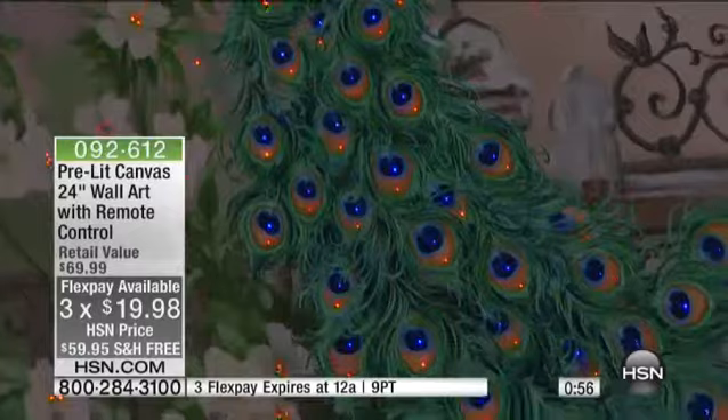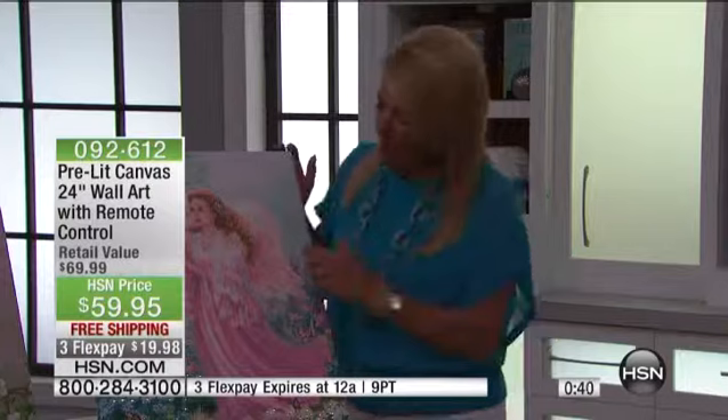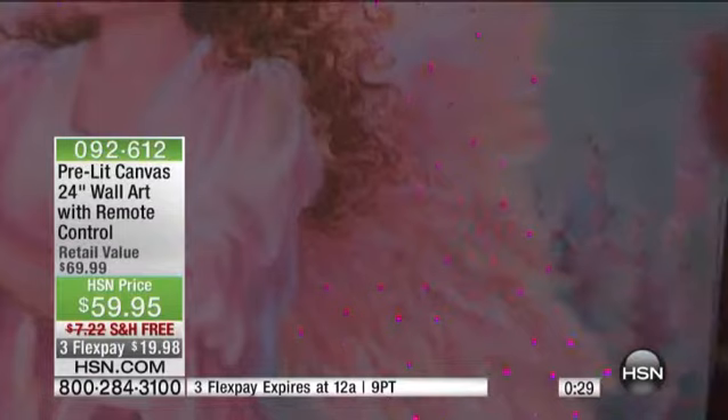The other thing I like, Alexandra, about this is when the lights are not on — like during the day — you don't see where they are. So there is that bit of surprise. Someone is admiring the peacock or admiring that beautiful angel, and then all of a sudden you hit the remote and it blooms to life. And what I also love is it moves. The lights aren't just solid light. If you come really close, you'll see it — you guys see how they come in and out. There's a variation to them that truly makes this magical.